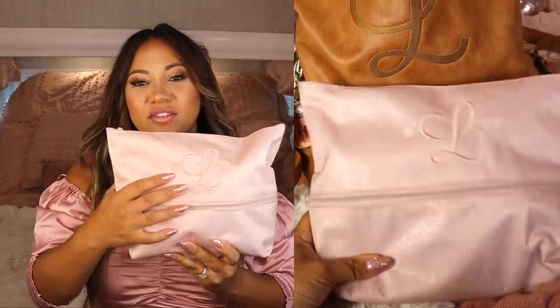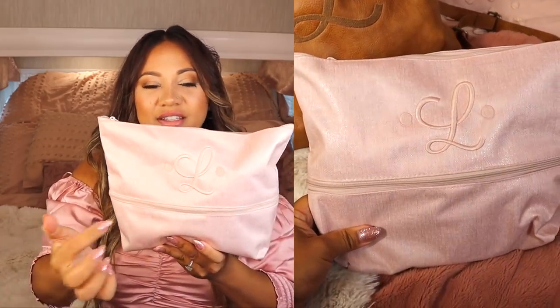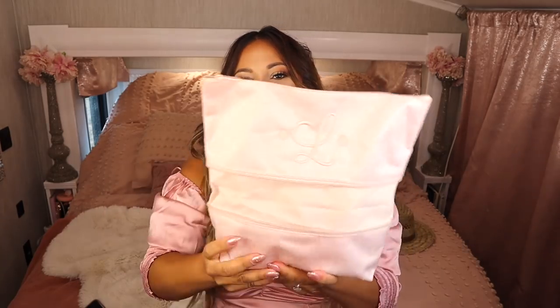Next I have a pouch with my initial L on it — also from 31. I love the cursive L, inspired by Laverne and Shirley. What's really cool about this pouch is that it's expandable, so you could use it as a packing cube or in a backpack. It's very versatile. Let's get into this one.